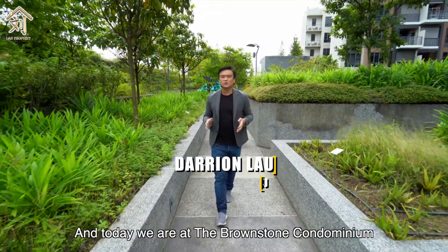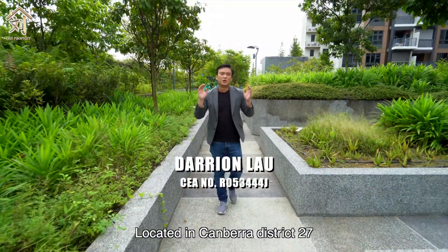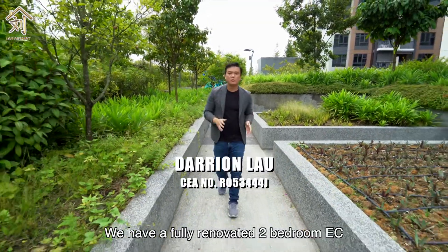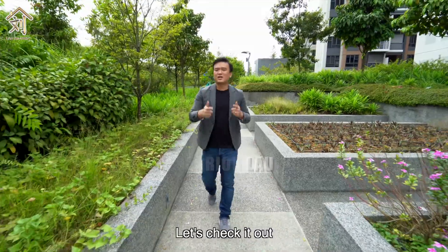Hi guys, I'm Darren Lau from Lau Property and today we are at the Brownstone Condominium located in Canberra, District 27. We have a fully renovated 2-bedroom EC standing at 753 sq ft. Let's check it out.